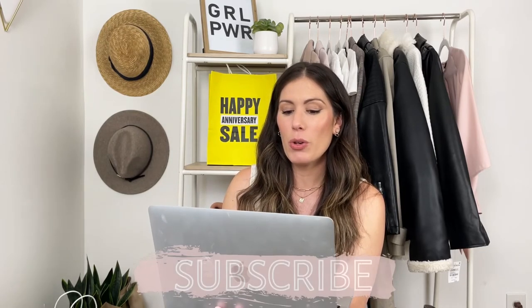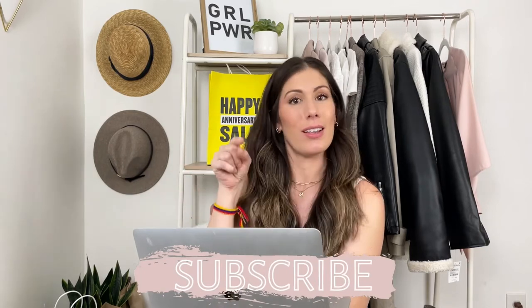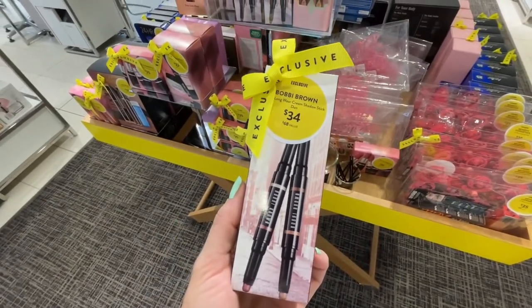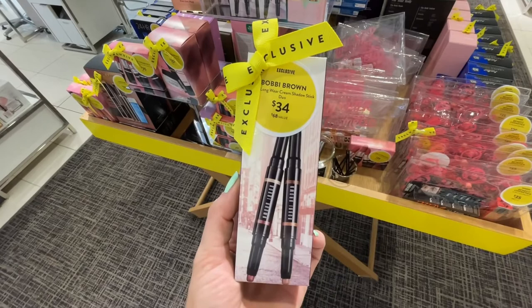Moving on to makeup — personally I love skincare and hair care, but I found so many good drugstore brands that I don't really fixate on makeup. But I did want to highlight a couple of favorites. I know that when I saw them in store I was like, ooh, this is actually a really good set. One of the ones that caught my eye was from Bobby Brown — it was her eyeshadow shades — but for some reason they're not showing online right now. I'm assuming that's because they're sold out.